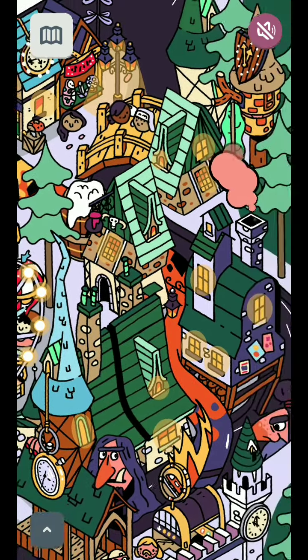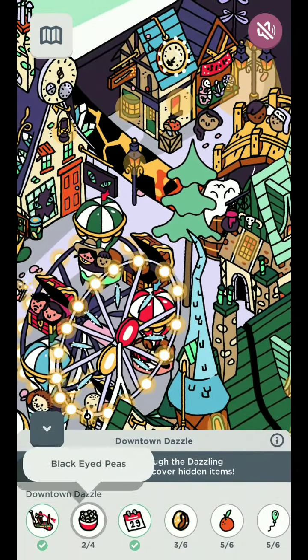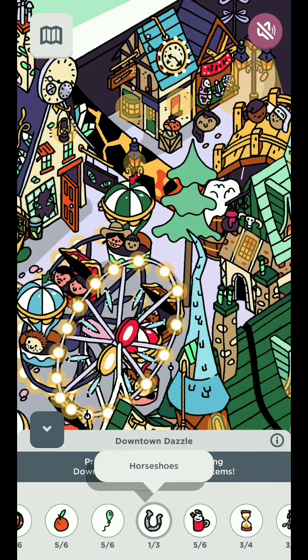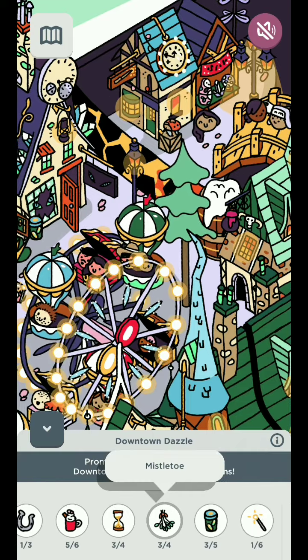We're literally spotting everything. How are we doing? We got two black eyed peas, we just need three. Chocolate coins — one clementine, one green balloon, two horseshoes. Haven't seen those for a while — like, check if there's any horseshoes. Hourglass, mistletoe.